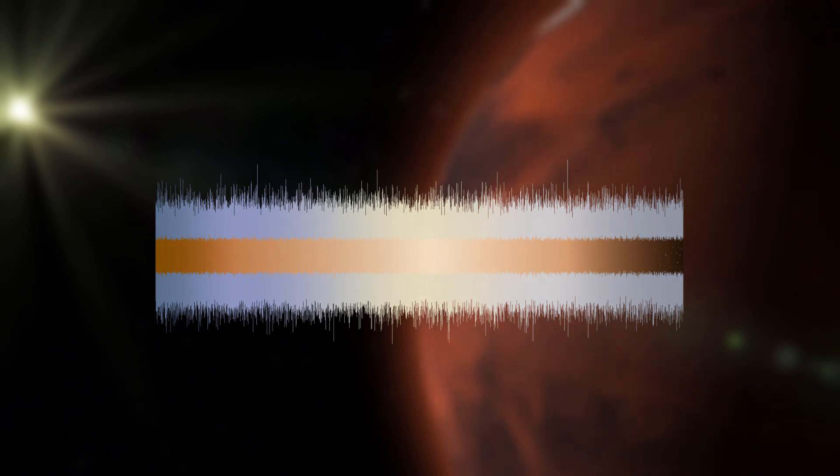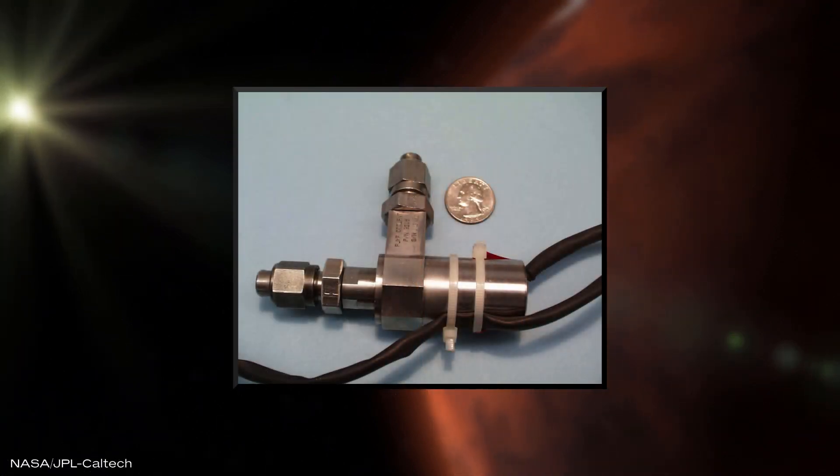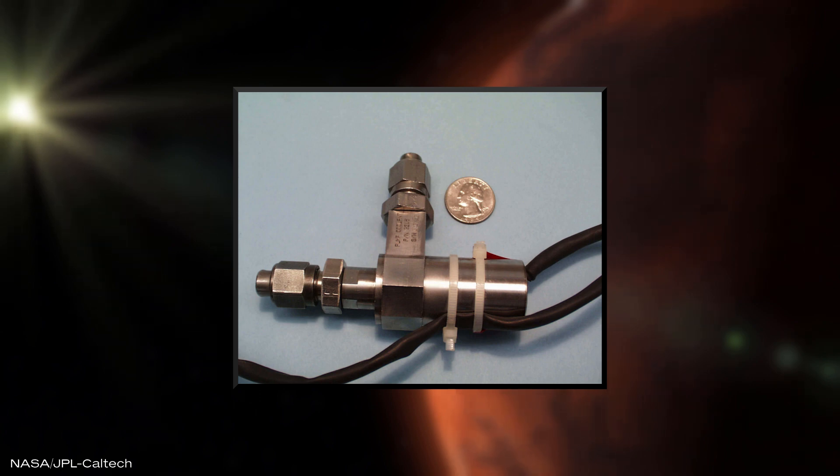There is not much going on in the vacuum of space. The sounds are coming from the rover itself, specifically from the heat rejection fluid pump. This pump is responsible for keeping the electronics at operating temperature.